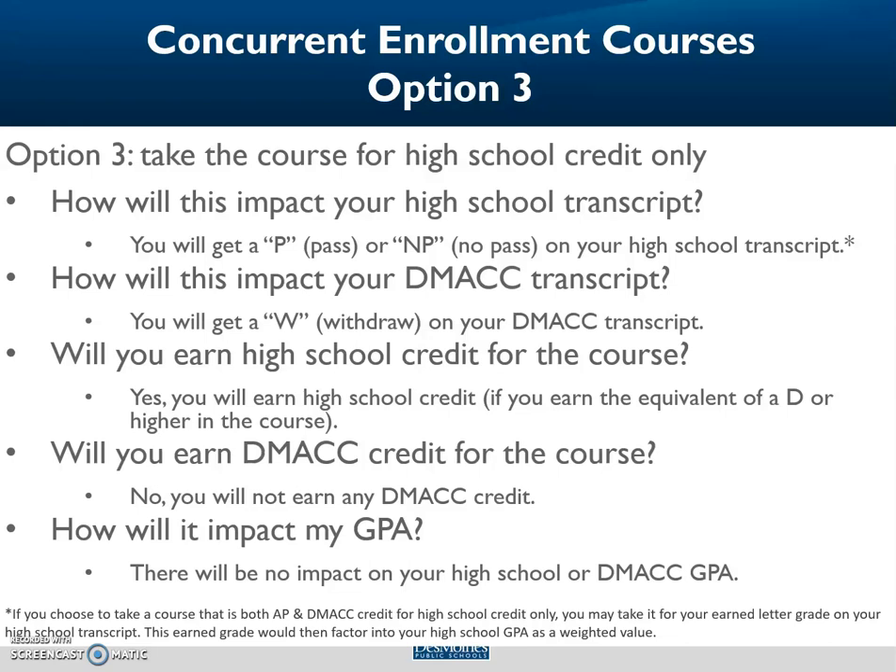If you are in a course that is both an advanced placement AP and concurrent enrollment course, you may take your earned letter grade on your high school transcript rather than the pass/no pass option. If you do this, the earned letter grade would factor into your high school GPA as a weighted course in your calculation.